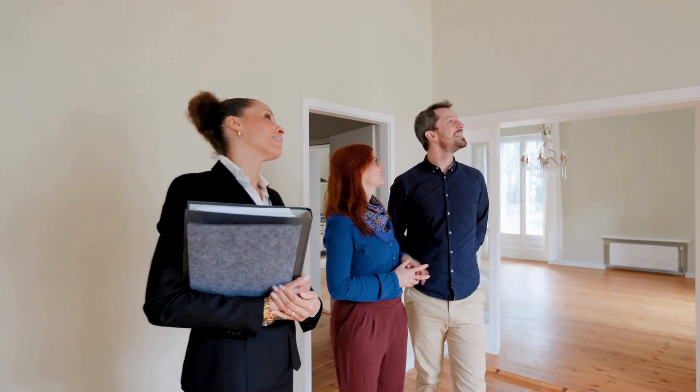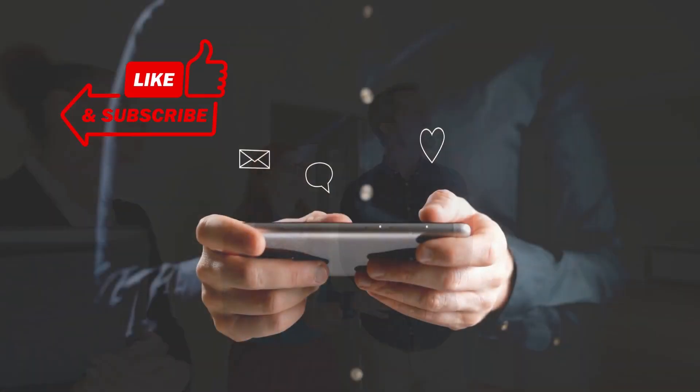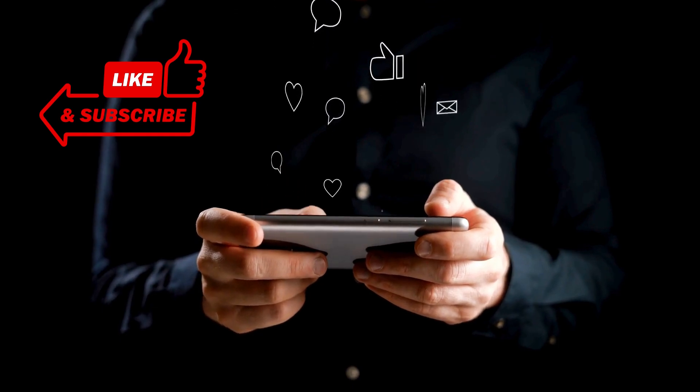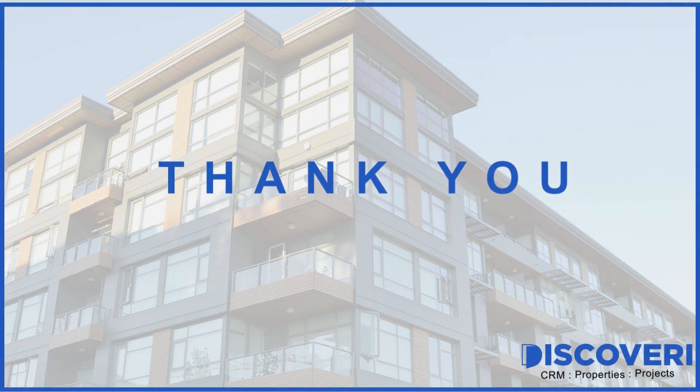Don't panic — be prepared. If you enjoyed this video, be sure to like and subscribe for more real estate tips. Don't forget to leave a comment below and let me know what you think. Thank you for watching.